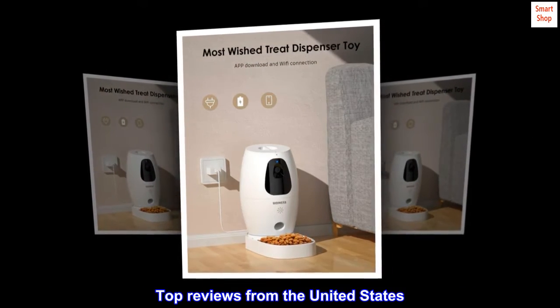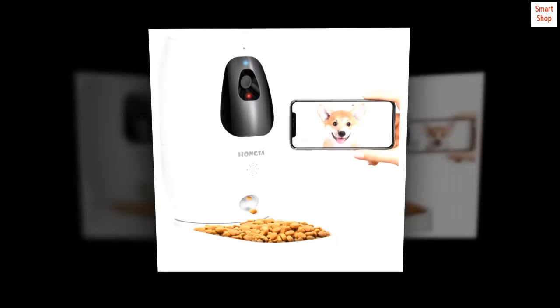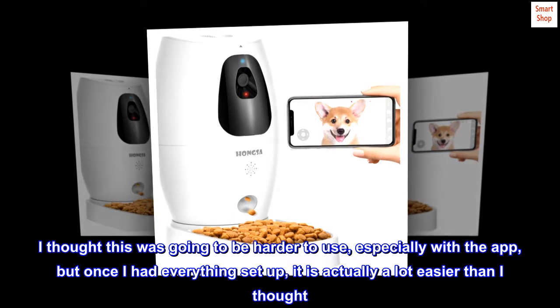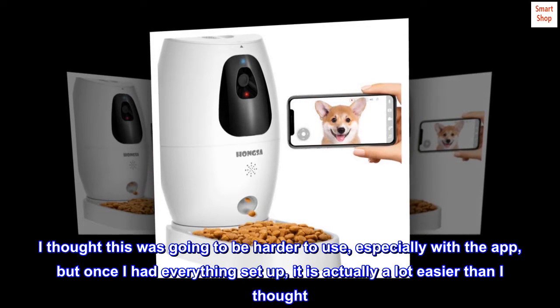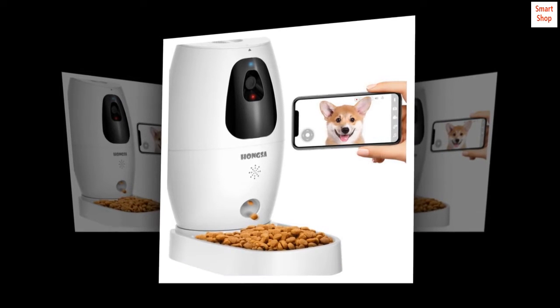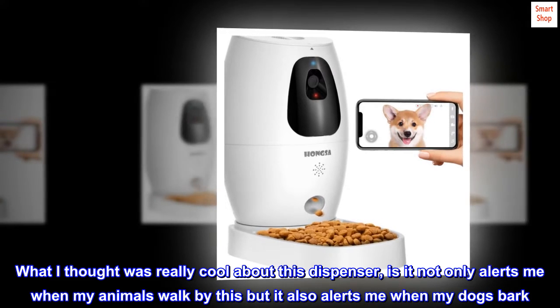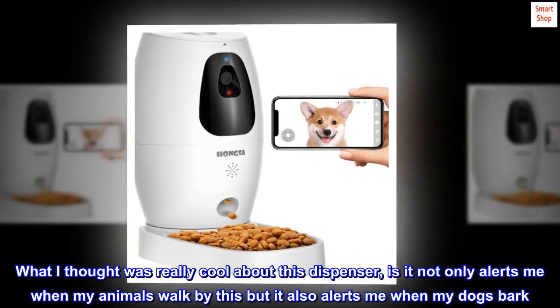Top reviews from the United States. So easy to use. I thought this was going to be harder to use, especially with the app, but once I had everything set up, it is actually a lot easier than I thought. What I thought was really cool about this dispenser is it not only alerts me when my animals walk by, but it also alerts me when my dogs bark.